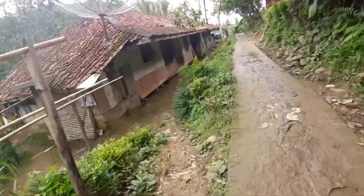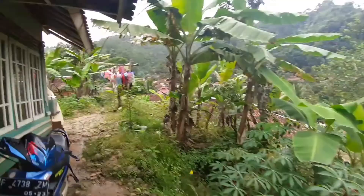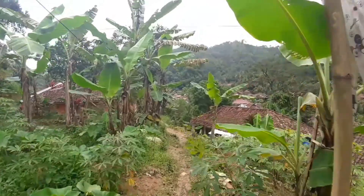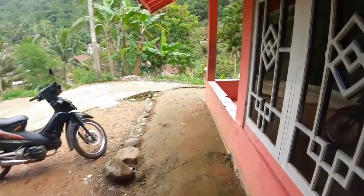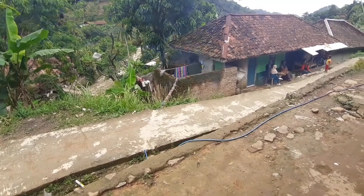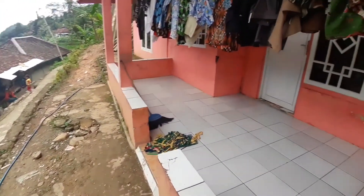Oke guys, inilah suasana rumah di kampung Wangun. Ini rumahnya hanya ada di pinggir jalan, dan di atasnya pesawahan. Suasana rumah di kampung ini ternyata hanya ada di bawah jalan dan di atas jalan.